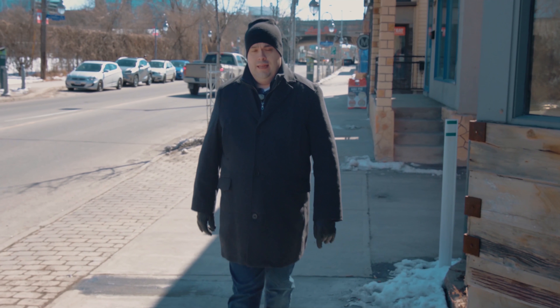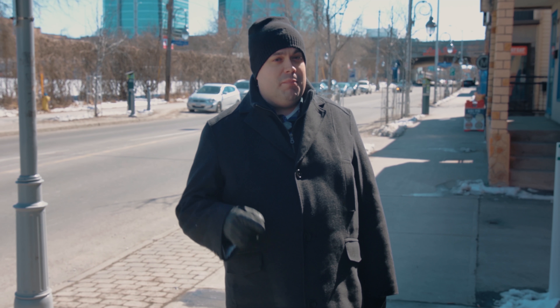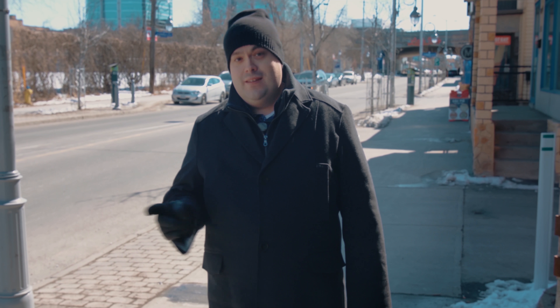Discover Ottawa's Little Italy. I'm a big fan of farm-to-table cooking. Add in fresh bread and homemade pasta and you'll get restaurant 268. This Preston Street restaurant is preparing everything here from A to Z. Let's head in and see Chef Steve and see what's in the works.